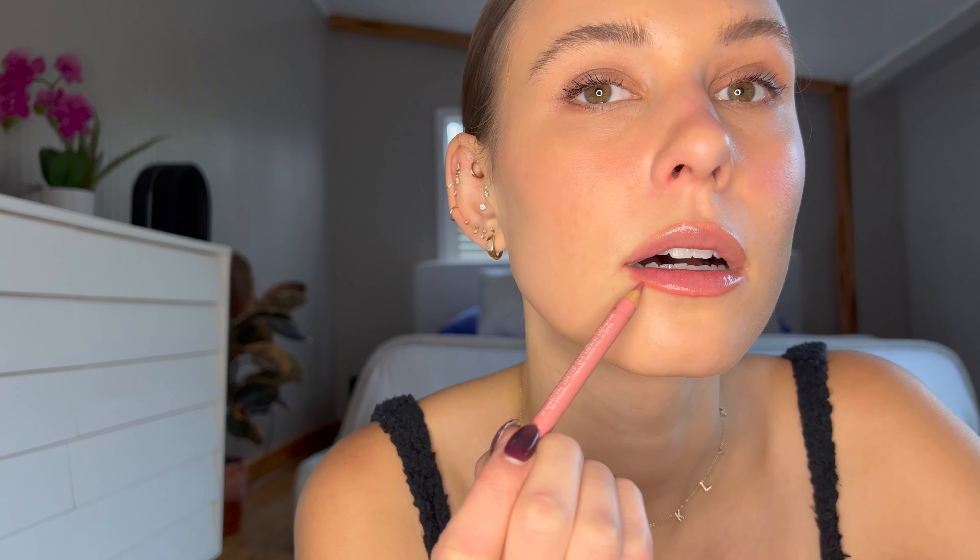The last thing I'm going to do is lips. I'm definitely overlining just a little bit. Before I got pregnant, I used to get the Botox lip flip. Honestly, Botox and retinol are the two things I miss most about my pre-baby life — everything else I could do without. But for now, lip liner will have to do.